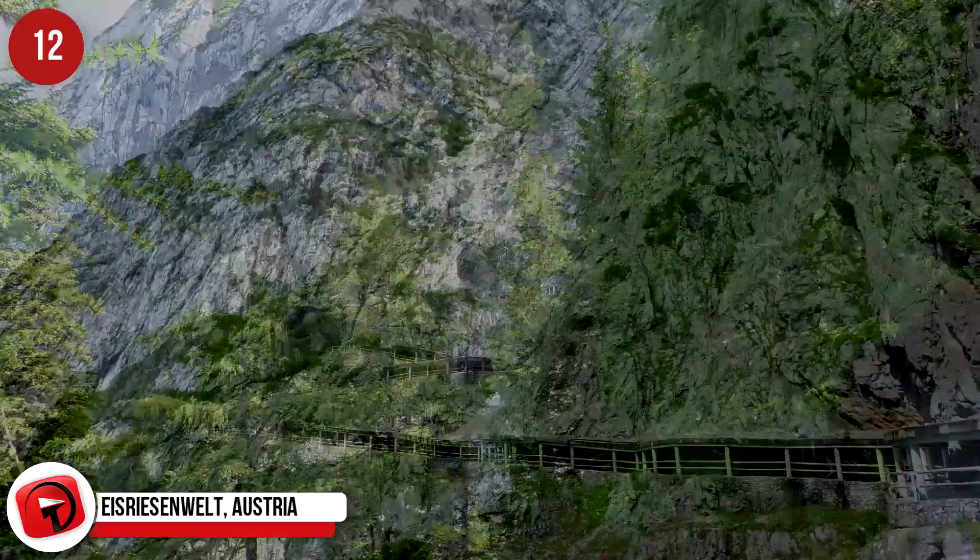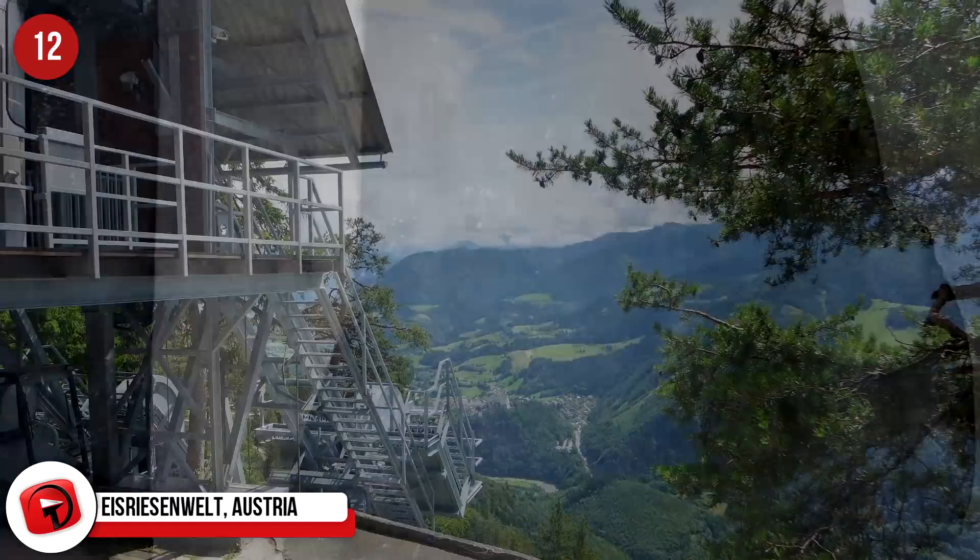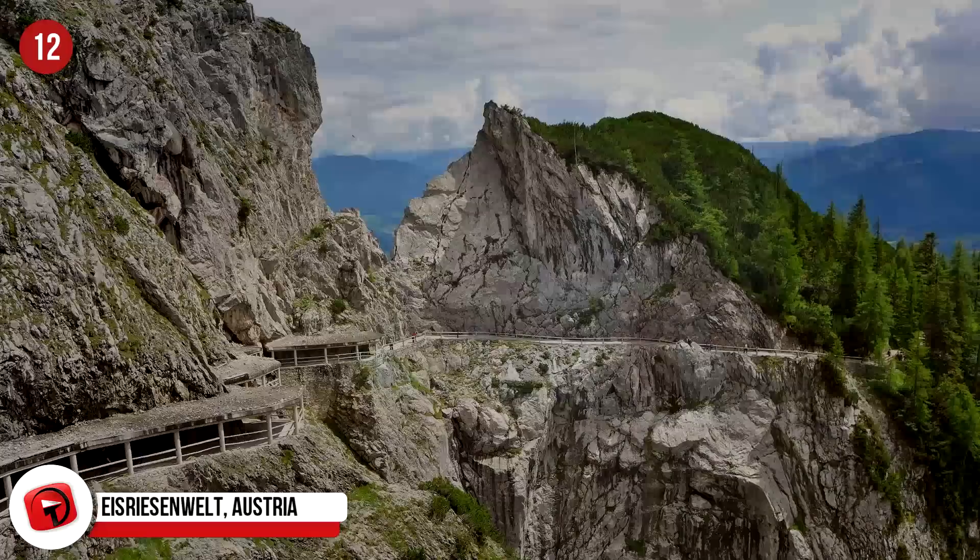Eisriesenwelt, Austria. Hidden in the Austrian part of the Alps is the largest ice cave system in the world. The Eisriesenwelt is 42 kilometers, or 26 miles, of natural limestone ice caves that naturally occur in this part of the Alps. They are open to the public from May to October each year in the European summer.